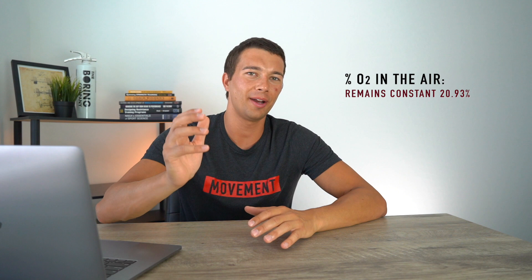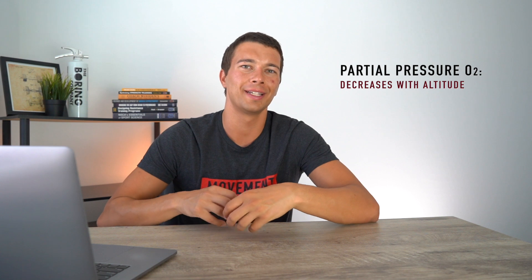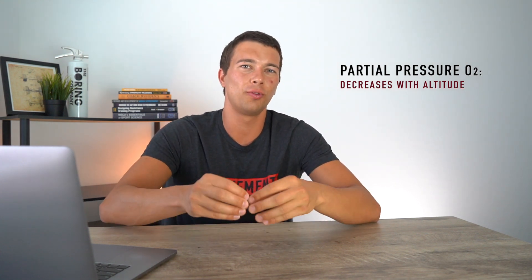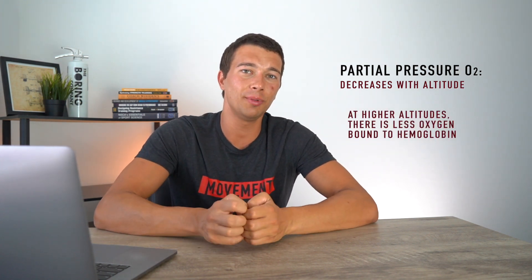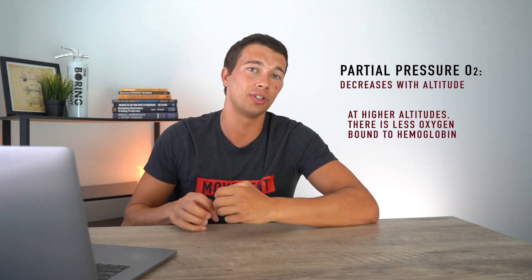To start off, whether we're at high altitude or sea level, the percent of oxygen in the air is 20.93%. At the top of Mount Everest, it's still 20.93% oxygen. So the difference really isn't in the percent of oxygen in the air, but rather the partial pressure. What physiologically matters to us is the amount of oxygen that's bound to hemoglobin — at higher and higher altitudes, there's less oxygen bound to hemoglobin and less oxygen delivered to your muscles.